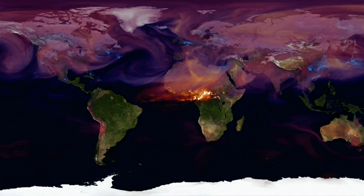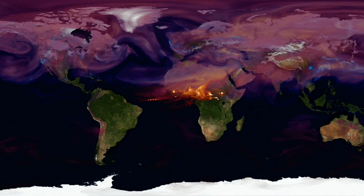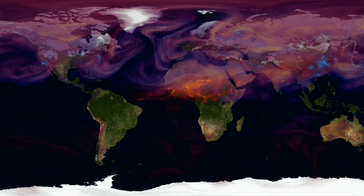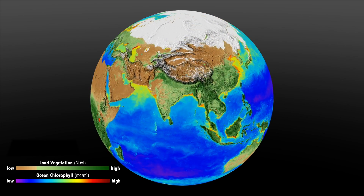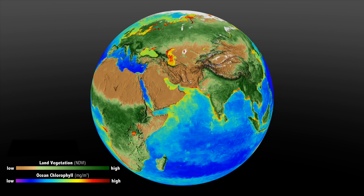But that won't continue forever. Carbon dioxide is a greenhouse gas responsible for warming our planet. Right now, the land and the ocean absorb about 55% of the carbon dioxide released by humans.